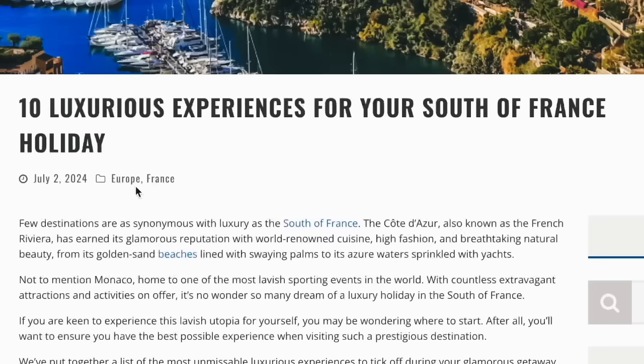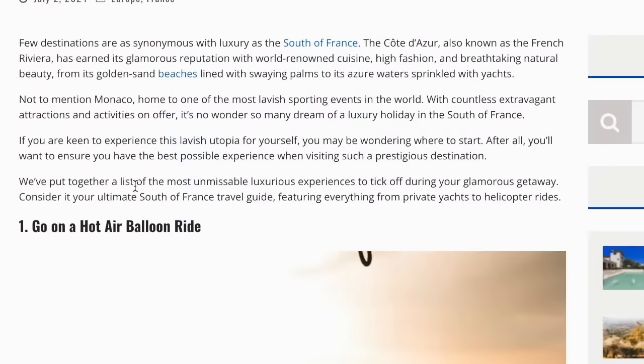There's also a part here talking about the best golf courses, but I don't think I'm going to read that part. That's the end of the article actually, but I also wanted to check out the 10 luxurious experiences they had mentioned. Few destinations are as synonymous with luxury as the south of France. The Côte d'Azur, also known as the French Riviera, has earned its glamorous reputation with world-renowned cuisine, high fashion, and breathtaking natural beauty. From its golden sand beaches lined with swaying palms to its azure waters sprinkled with yachts, not to mention Monaco, home to one of the most lavish sporting events in the world.